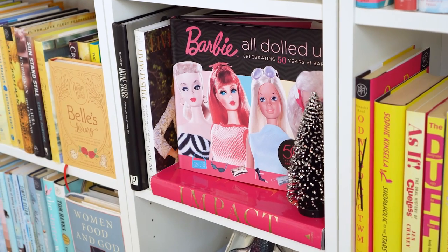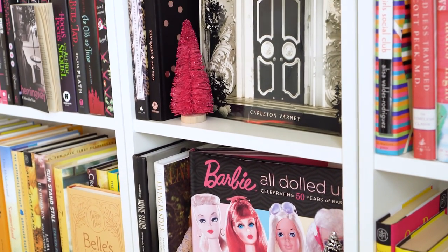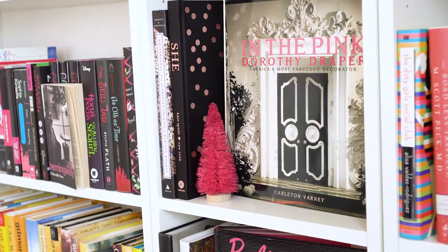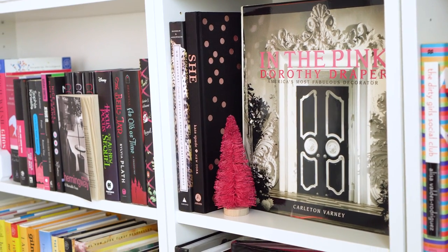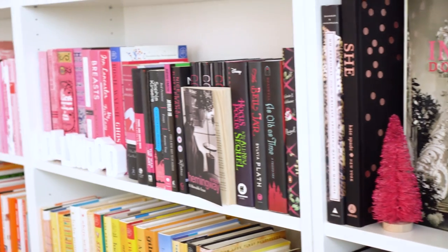On the bookshelves I just have two more bottle brush trees — you're getting a sense of my theme. I love these and leave them up all the way through Easter. The more springy-looking ones will go right into my Easter village, so they get a nice long run.